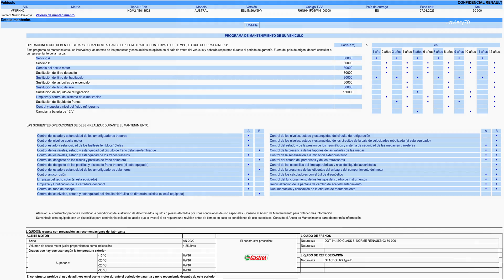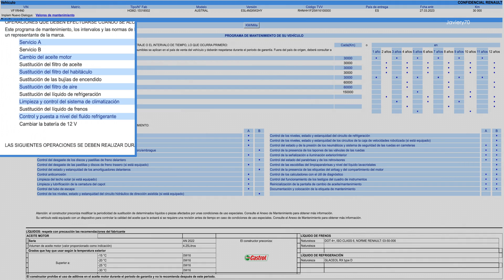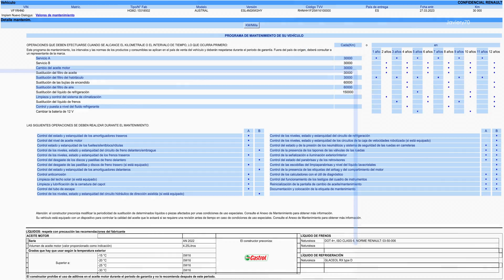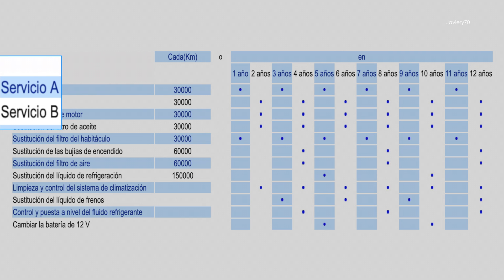The maintenance program is delivered with the car documentation. It indicates what to change, how many kilometers, and how often. Also in its lower part, the quality of the liquids to be used is indicated. There are two types of inspections: Inspection A and Inspection B.